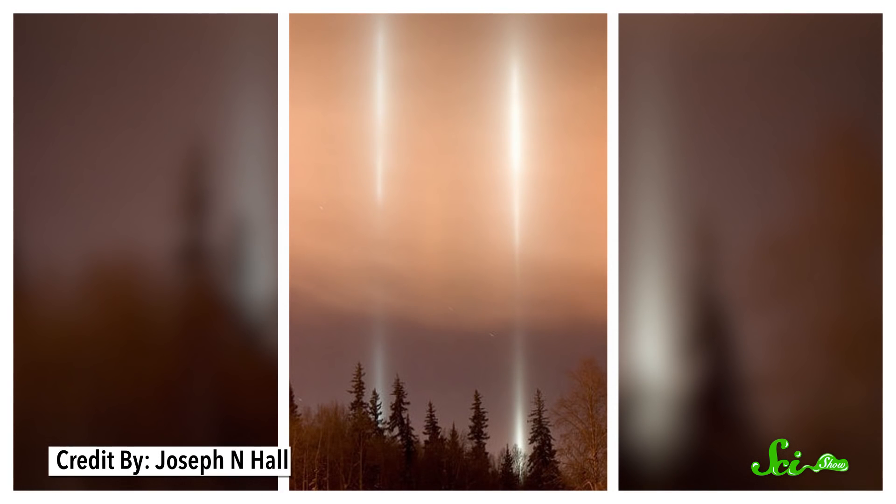Sunlight can make all sorts of optical illusions, from big pillars that look like abduction beams to huge halos in the sky. And most of these optical illusions happen for similar reasons — because of the way sunlight interacts with small ice crystals in the atmosphere.